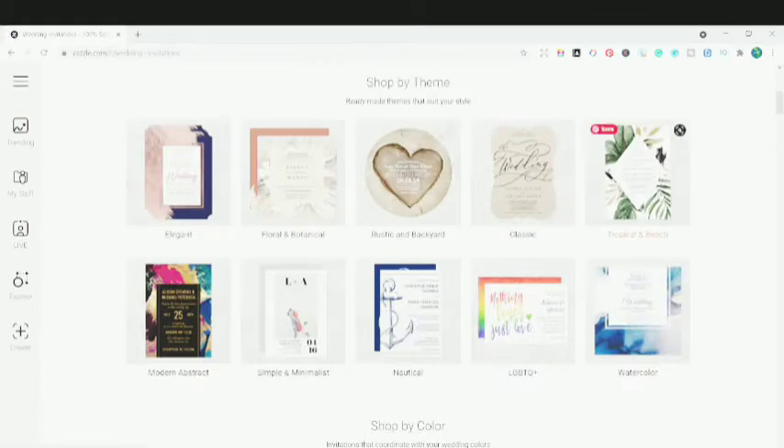Looking at this page, you can see that the invitations come in various different varieties. And apart from that, it's very different from other print-on-demand platforms. If you go onto Redbubble or other POD platforms like Teepublic, Cafe Press, or Society6...